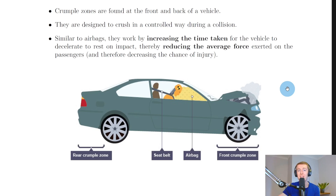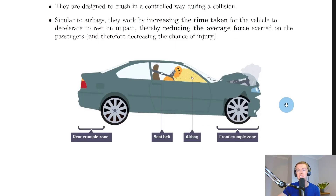Modern vehicles combine all of these safety features — airbags, seat belts, and crumple zones — to try and prevent or minimize injury in the event of a collision.